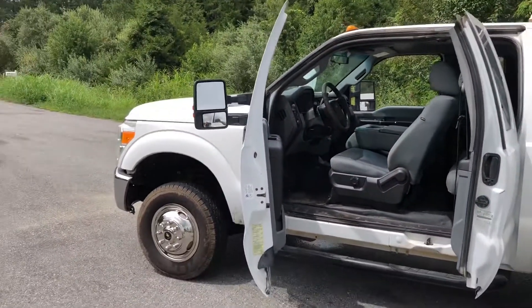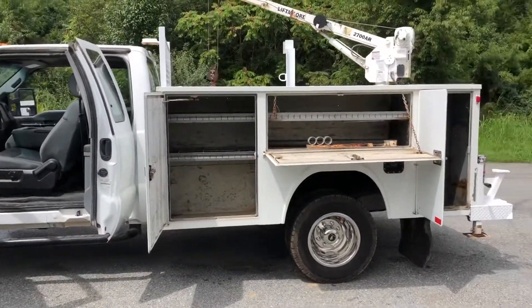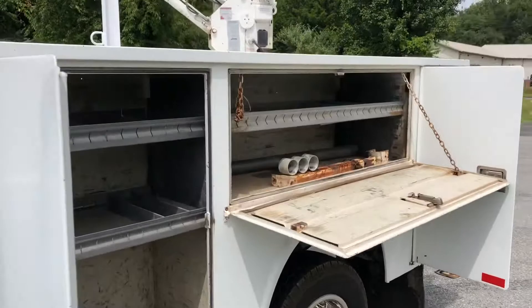It's a really nice truck even besides the miles. The truck itself is in excellent condition — the body shows a little bit of wear but really not too bad. It's got a Liftmoore 2700 AR electric over hydraulic crane on it.